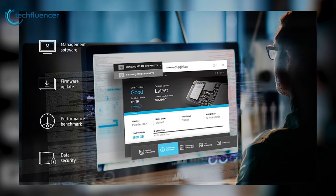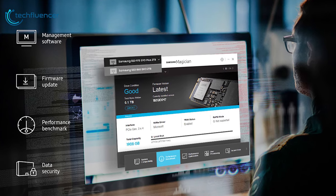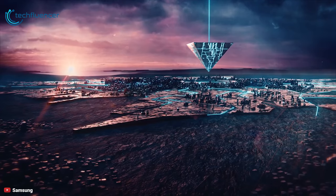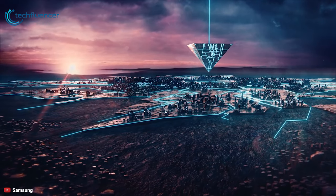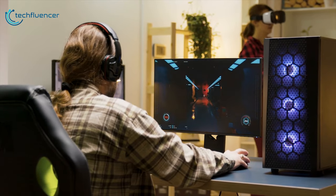With the Samsung Magician software, you can keep your drivers up to date, monitor drive health and speed, and even boost performance. Samsung's SSD 970 EVO Plus is less expensive and just as capable as its predecessor, making it an excellent choice for installation in a gaming rig or high-end PC upgrade.